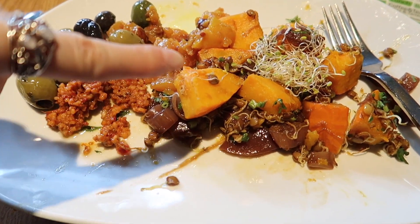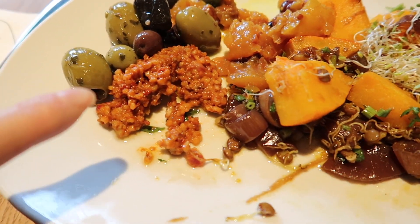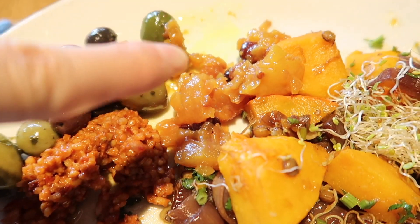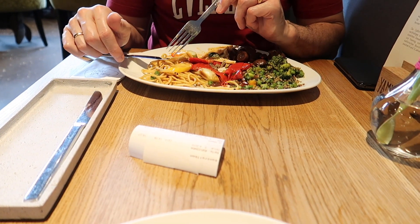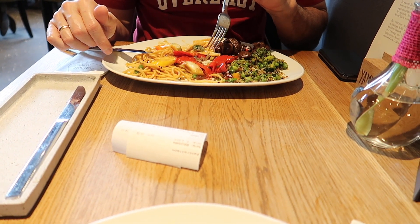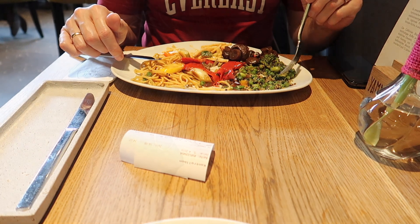So the stuff that I have is pumpkin cooked in red wine with onions, then muhammara and bulgur, pineapple chutney, olives, and a few fresh sprouts. And Jack has spicy noodles, pasta salad, vegan antipasti like mushrooms, and quinoa with peas and soybeans, and he also had a little bit of the pumpkin.